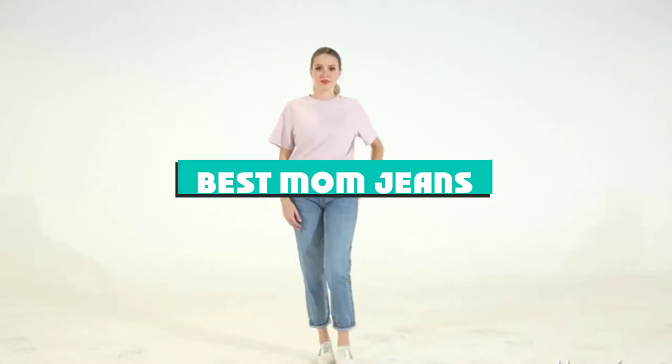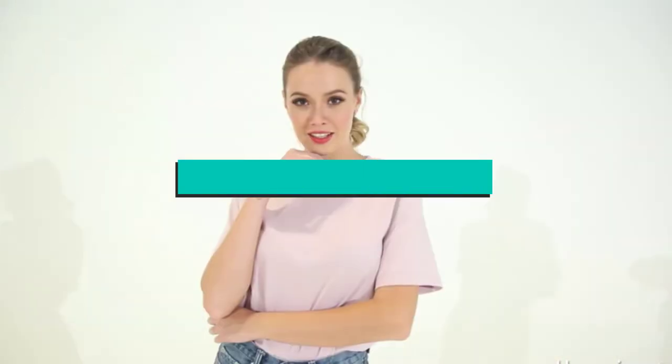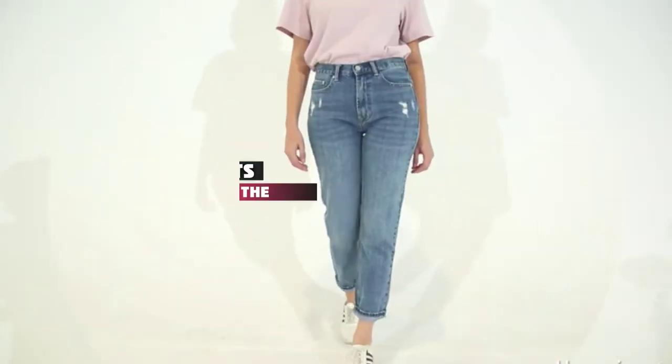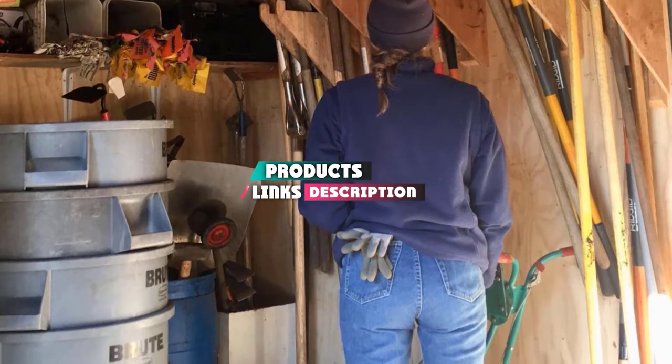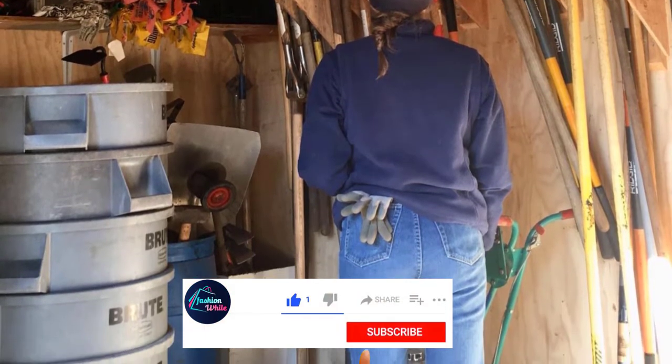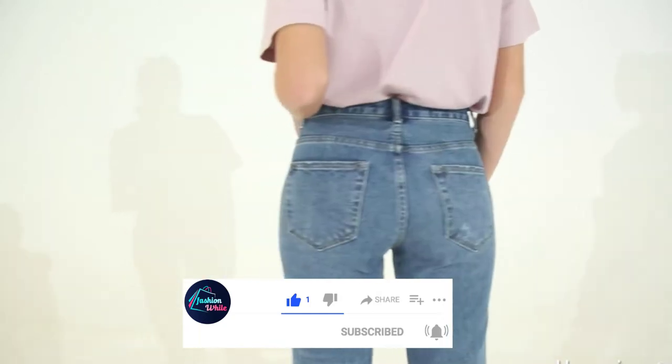If you're looking for the best mom jeans, here's a list you must see. We made this list based on our personal preference and sorted it based on their features, prices, quality, durability, and reputation of manufacturers and customer feedback. Also, we've included options for every type of customer, so let's get started.